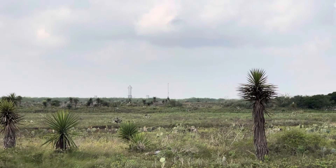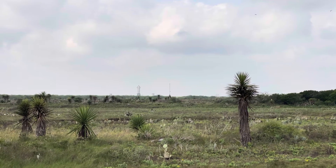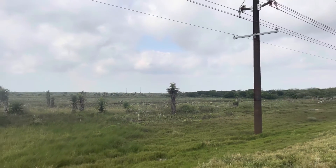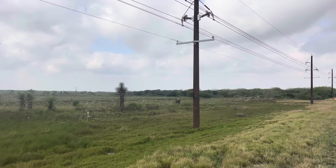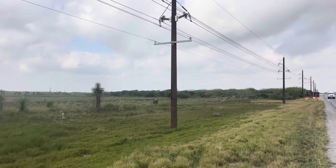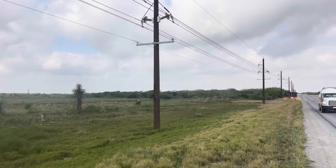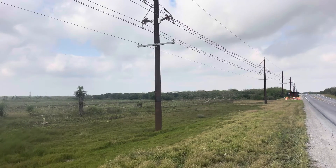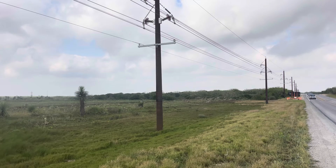I'll zoom out and finish the shot here with the highway in the view. We're looking west toward Brownsville — this road will take you all the way to Brownsville, and then in the other direction toward Boca Chica.